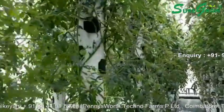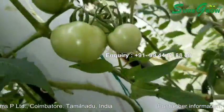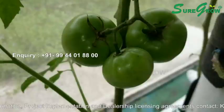Our mission is to meet 1% of the world's food requirement through ShoreGrow systems — a mission to define a state-of-the-art soilless farming system that grows quality food at relatively low cost.